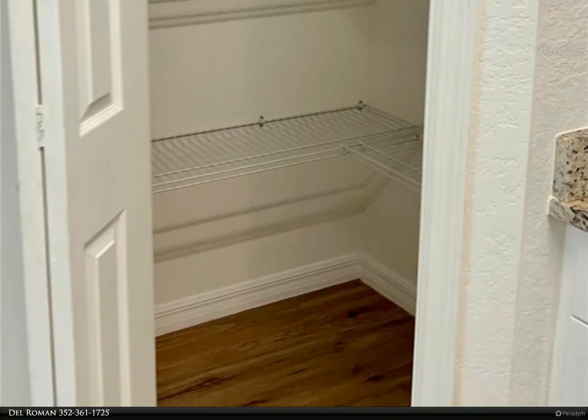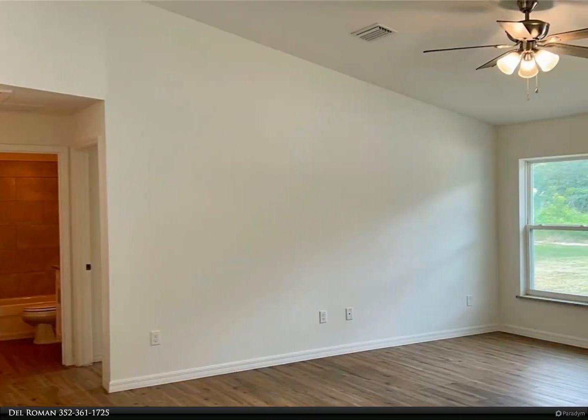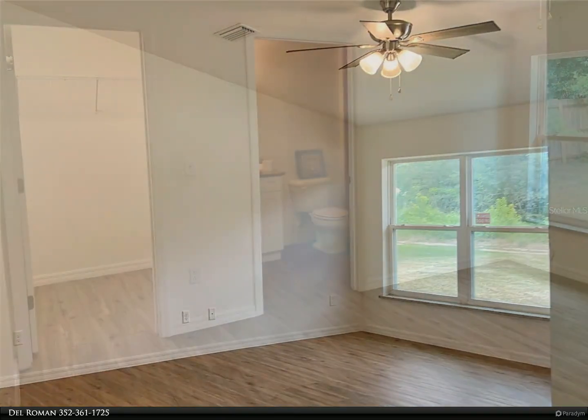The kitchen includes a refrigerator, range, microwave, and dishwasher. The large primary suite offers a serene retreat with a generous walk-in closet and ensuite bathroom.